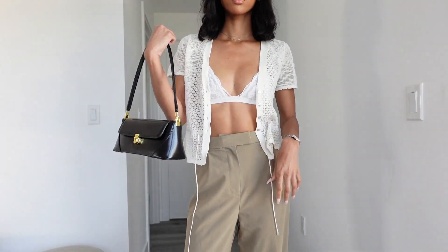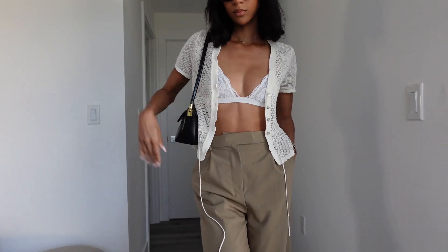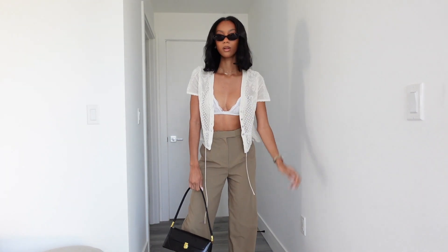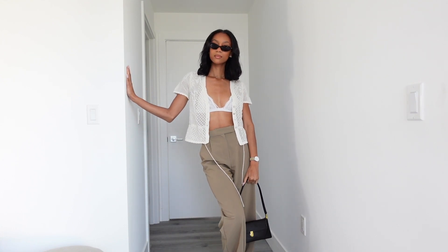Now if we want to tweak it and show a little more skin — because yes, we are young and youthful — I pair it with a bralette underneath. You can play with having the top open or buttoned; either way you show a little more skin and the top becomes even more fun, flirty, and feminine. It's just enough. This outfit is so versatile — you can wear it to work, church, brunch. The options are endless.